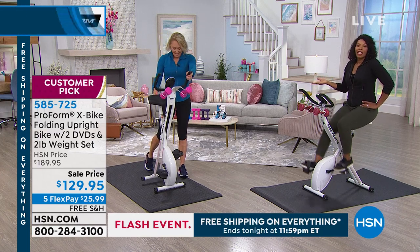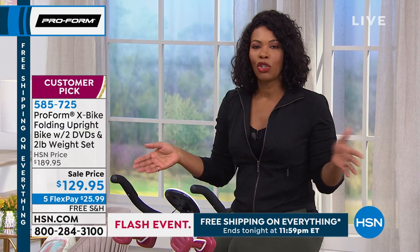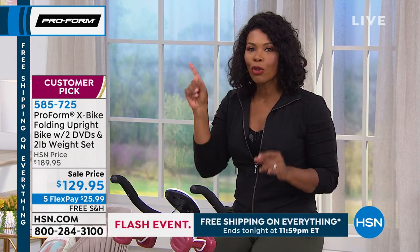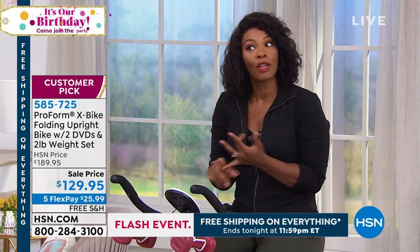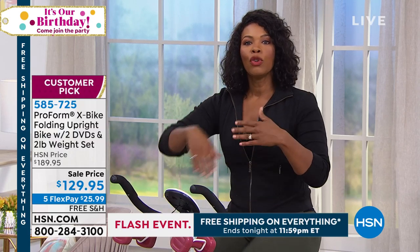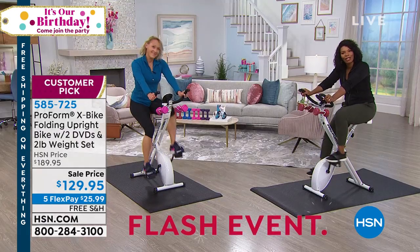In a bike that is today the lowest price it's ever been — $129.95. If you want to spread that over five credit card payments using any major credit card, it's $25.99. Free shipping. Customer pick. There are over 1,800 reviews, and remember, those reviews didn't come in at this lowest price ever — they were at a higher price, probably with shipping on top. But today until midnight, you've got free shipping on everything here at HSN. Let's talk to Susan, calling us from Missouri.